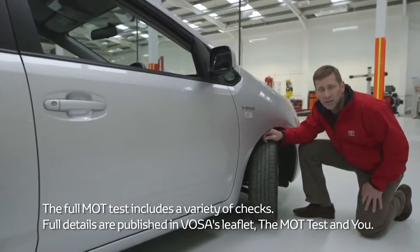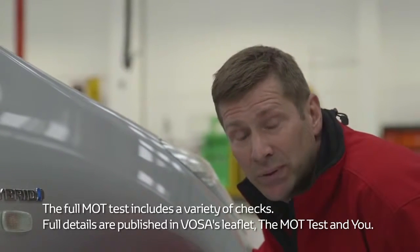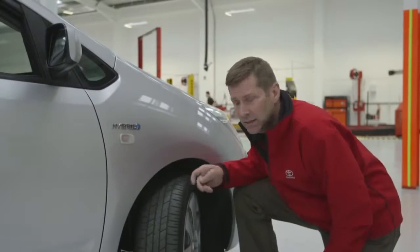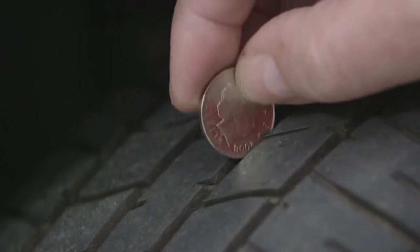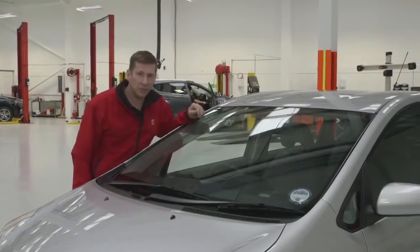Check your tyres for condition and tread depth. The legal minimum tyre tread depth is 1.6mm. However, I'd recommend you change them at 3mm. An easy way to check this is to get a 10p piece and put it in the tread depth. If you can still see the writing round the edge of the coin, you need new tyres.